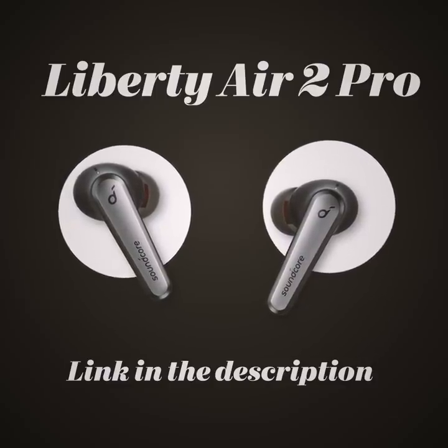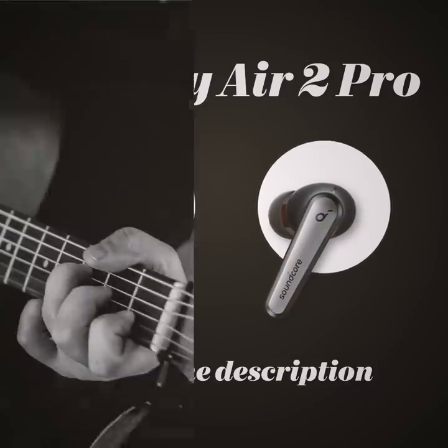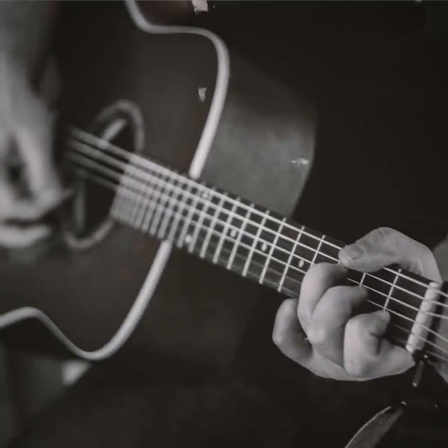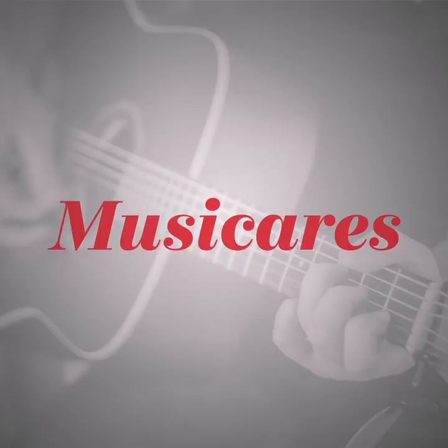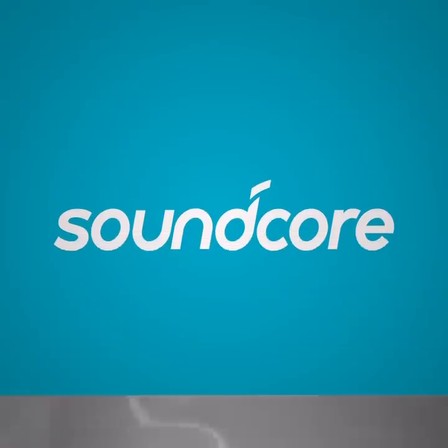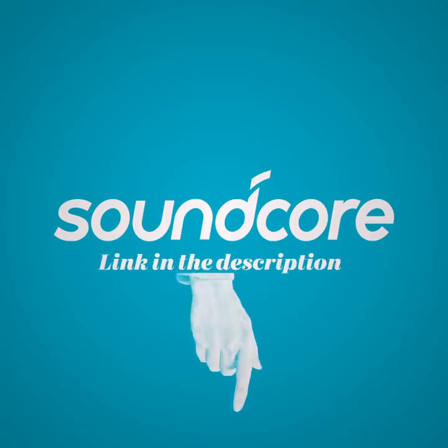One of the reasons I'm really excited to work with Soundcore in particular is because, in addition to making great headphones, Soundcore is trying to improve life for musicians. They've partnered with Musicares, a charity that provides support for musicians struggling with finances, as well as mental and physical health issues. So if you want to get started with your new favorite headphones and help improve the world for struggling musicians, check out the link in the description. That'll get you a great deal on the Liberty Air 2 Pros, and it'll also tell Soundcore that I sent you, which really does a lot to help my channel. So, thank you.